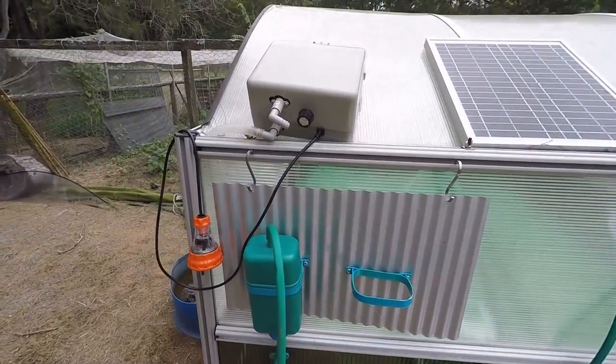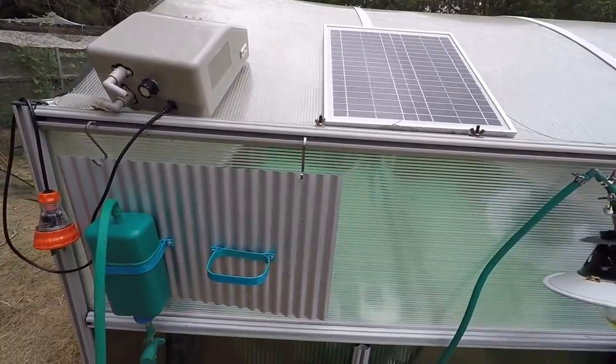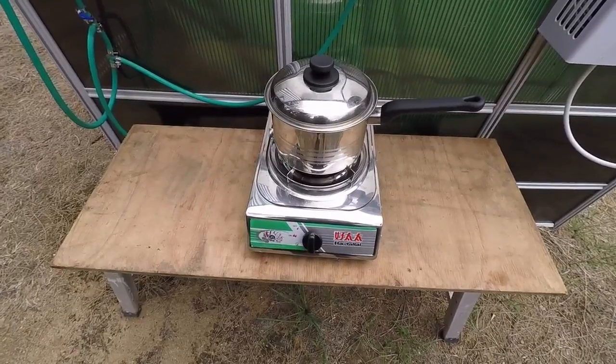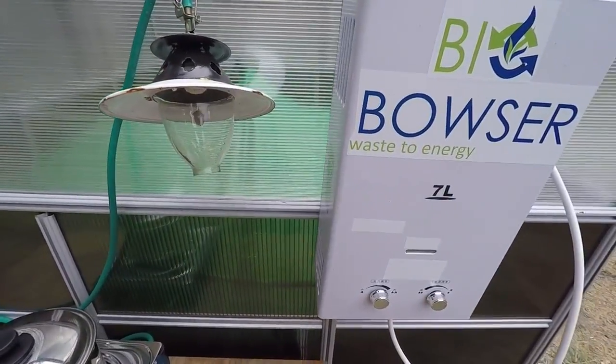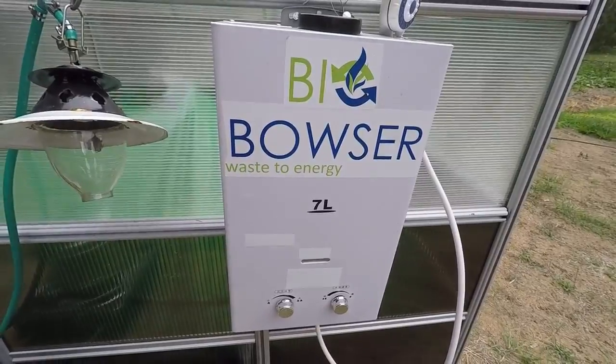Then through a simple pump driven by either electricity or solar, the gas is driven into the cooker — that could be a single or double cooker — and gas lights, and from that can also go a hot water system which is an impulse seven litre, and the shower.